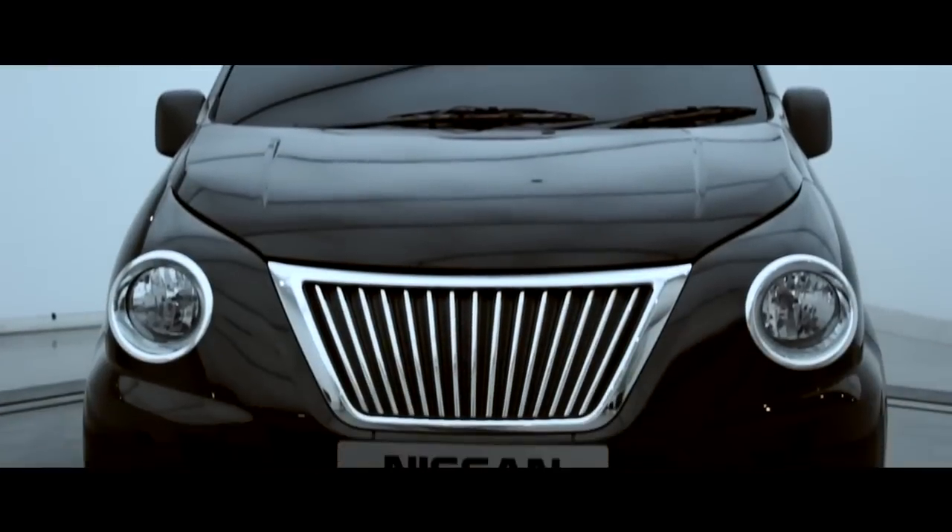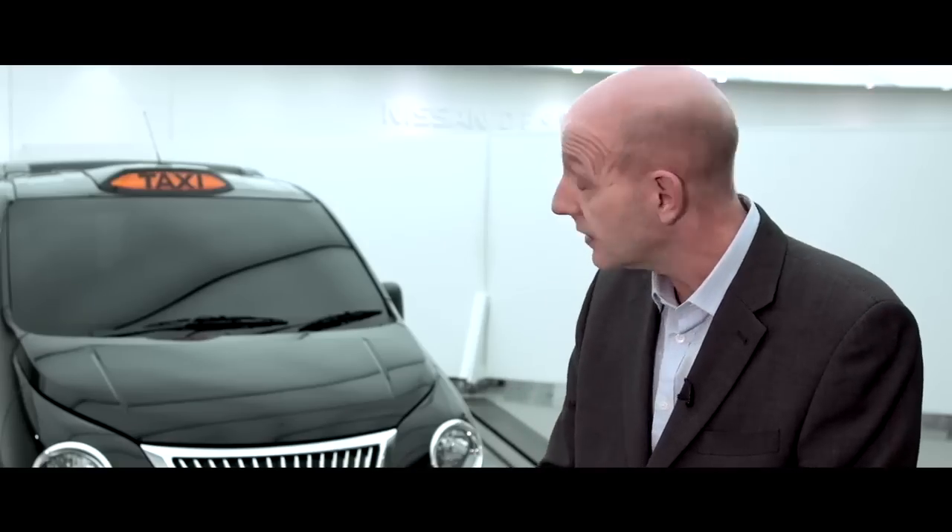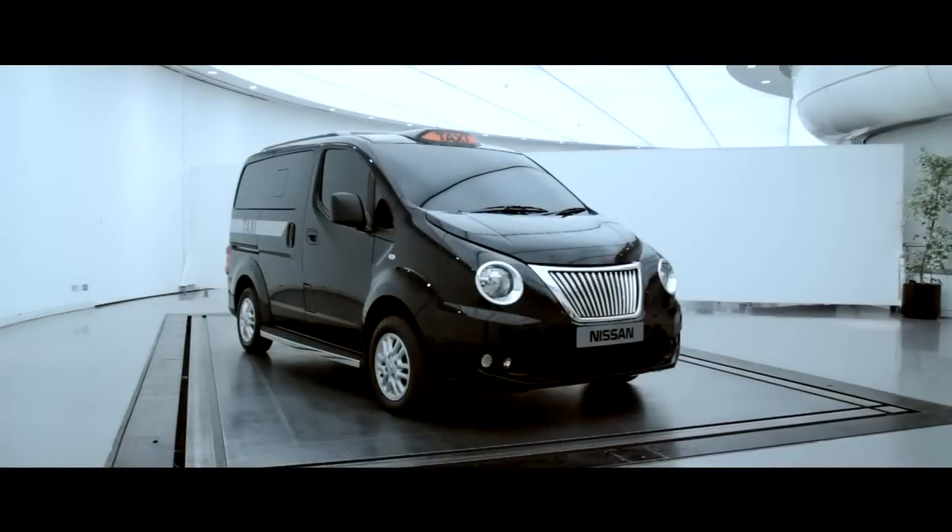I think the design is going to be very popular with passengers because it looks like a taxi should. To design an icon is not something that's easy, but to be fair to Nissan, they seem to have done it.